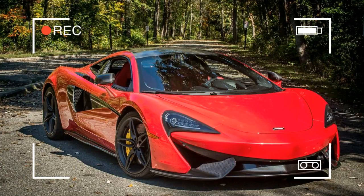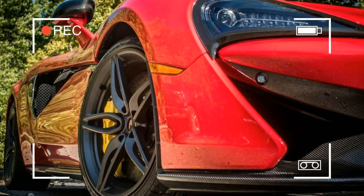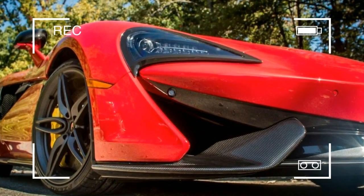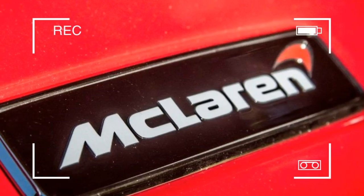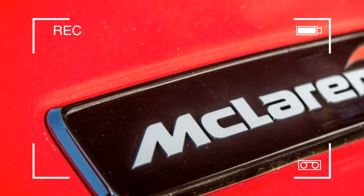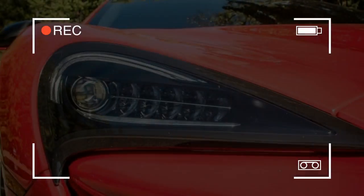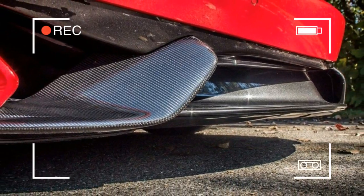I moved the seat forward and adjusted the back, but I couldn't quite get everything where I needed it to be. A quick fix for that would be to display the buttons on the central screen when you touched them, so at least you'd have some sort of guide — I don't even think you could see them if you went in head first. The suede buckets are sporty and shell-like, but I would like them a little tighter around the shoulders. A wider man may not need such things.